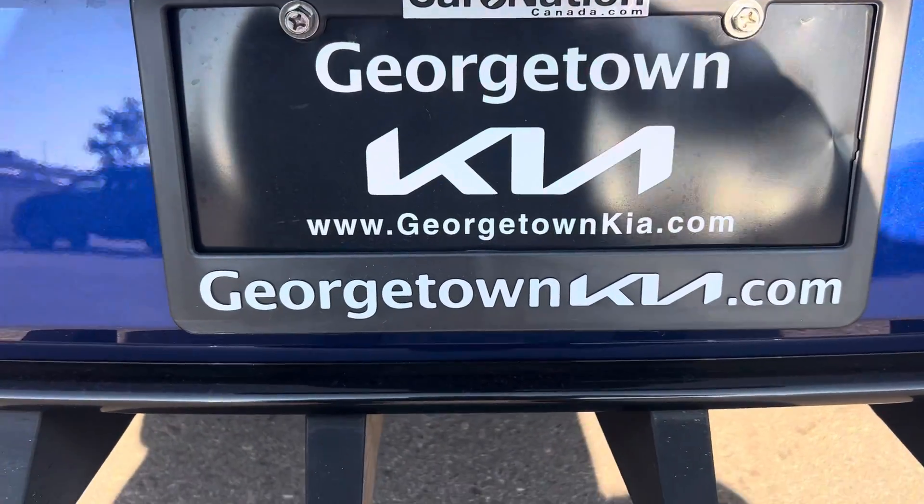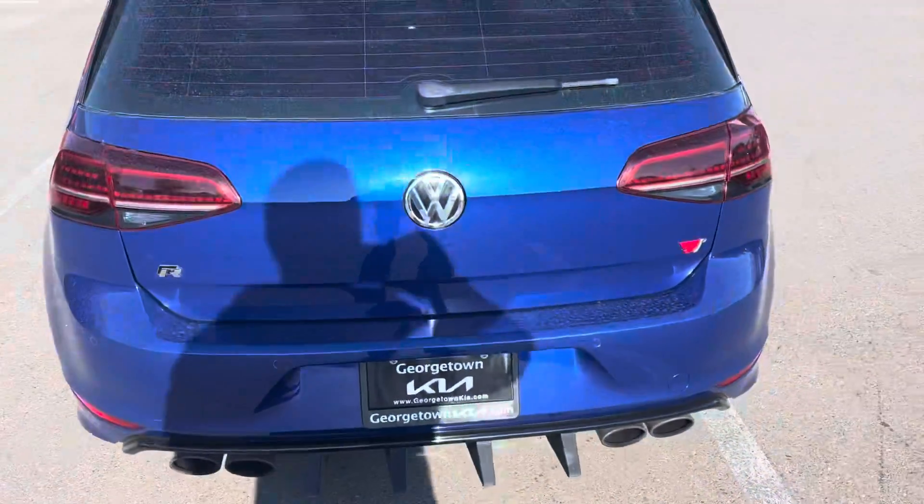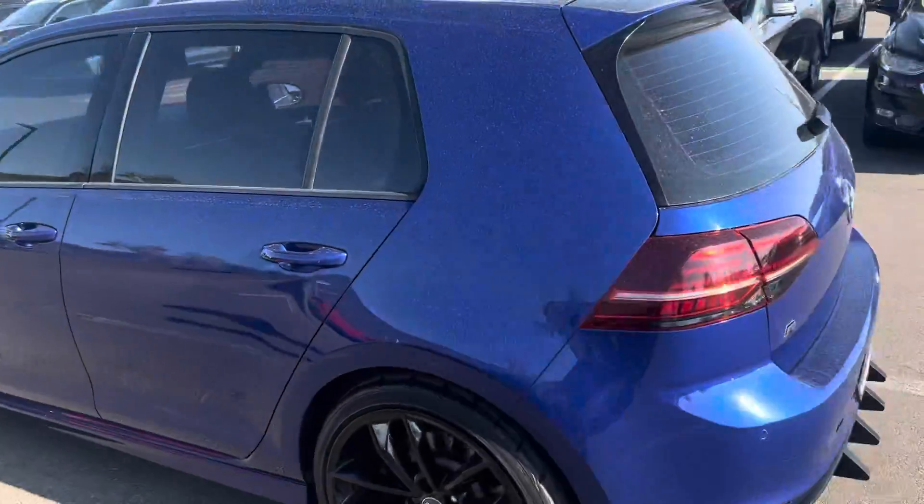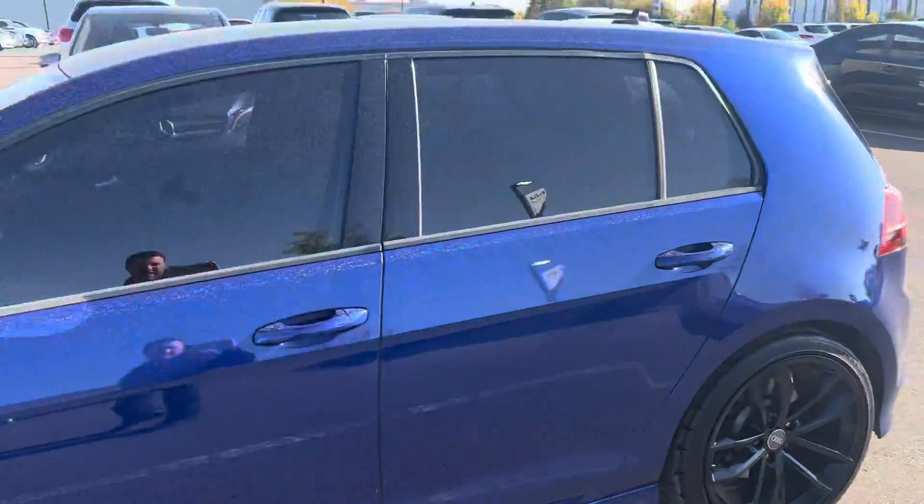Hi Matthew, it's Gavin here from Georgetown Kia. I just wanted to make a quick walk-around video for you so you can get a closer look at this beautiful 2016 Golf R and see the beautiful condition that it's in.